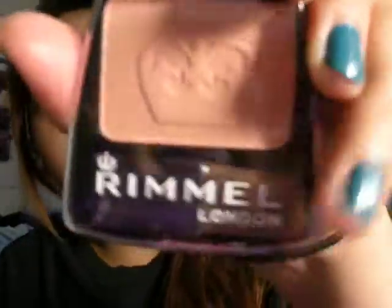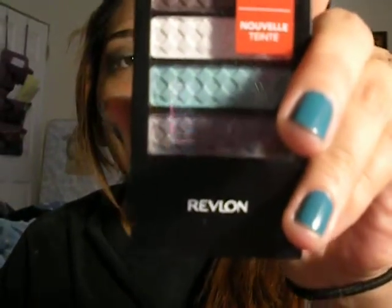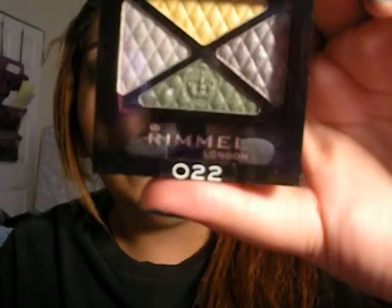I also grabbed another one called Pink Sorbet — I really like the little crown and everything. Then I grabbed the Revlon Colorstay 12 Hour Eyeshadow Palette in Silver Fox. I really like the colors, and I grabbed it for under $2. I also found these Rimmel London eyeshadow palettes — one called Thrill Seeker, which I really like, and one called Smokey Blue, both about $1.29.